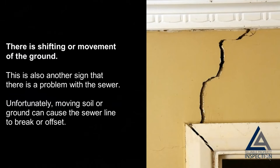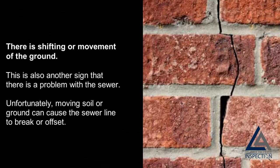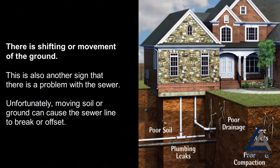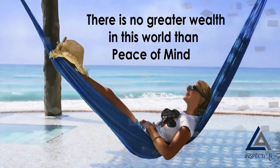There is shifting or movement of the ground: this is also another sign that there is a problem with the sewer, as moving soil or ground can cause the sewer line to break or offset. At the end of the day, a sewer scope gives you peace of mind, knowing you won't have any unexpected costly repairs. To be quite frank, you're about to invest hundreds of thousands of dollars on a property — it would be imprudent not to spend a few hundred dollars that could potentially save you several thousands of dollars in the future.